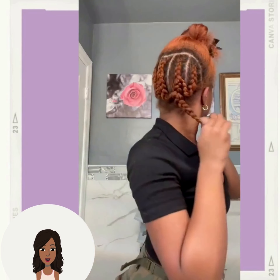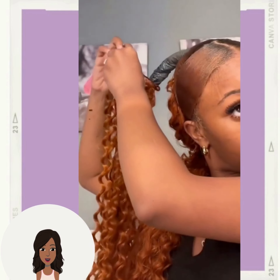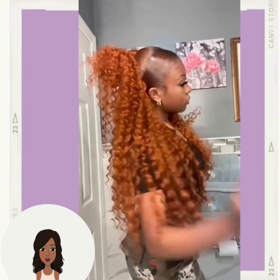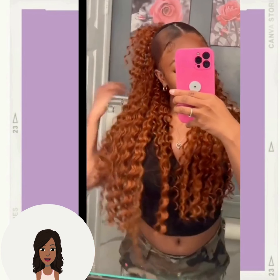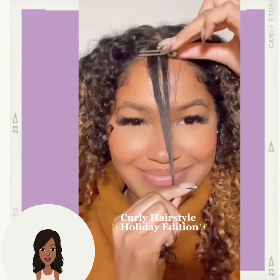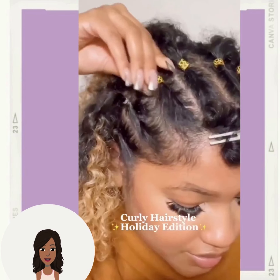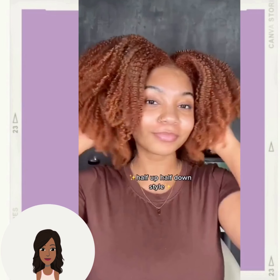So then we have someone with copper colored hair — you guys know I love that trend. Wow, that is a funky ponytail, kind of gives like 90s vibes. I wish she would have turned around so we could have seen the back of it.